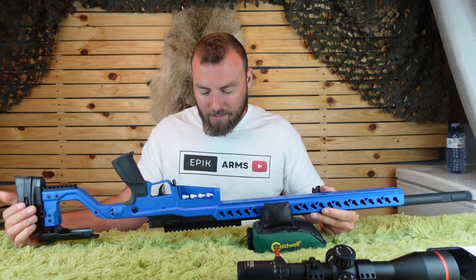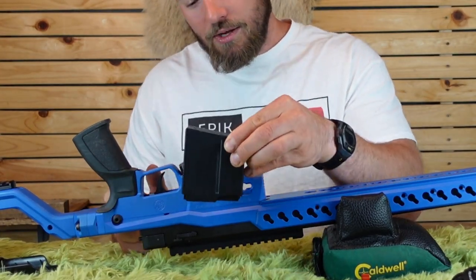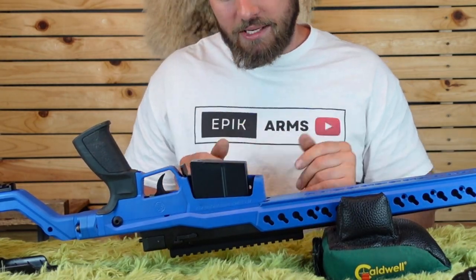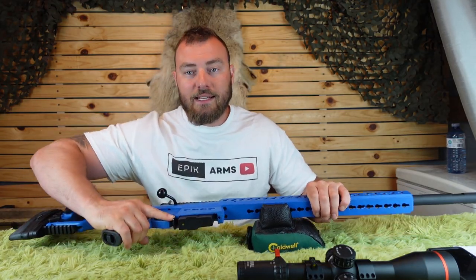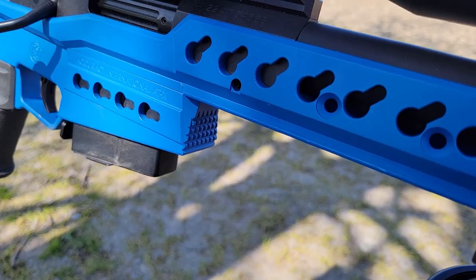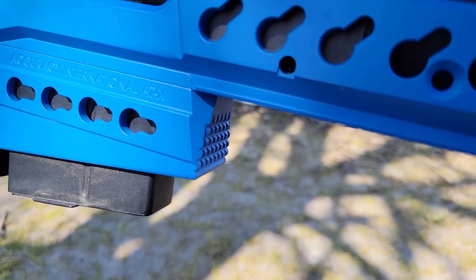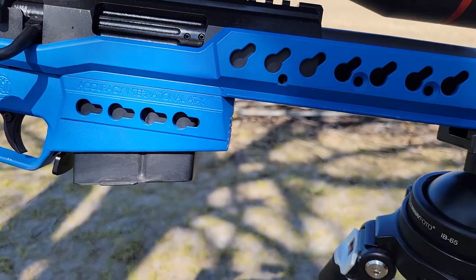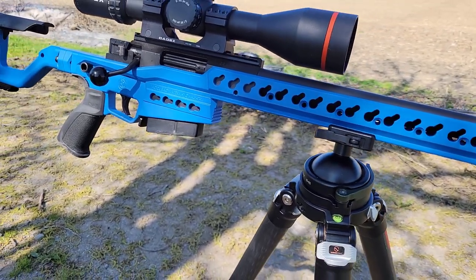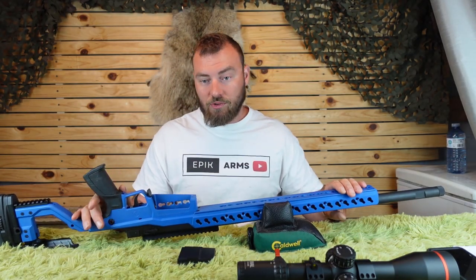On the chassis, they did a cutaway into the magazine well so you can slip the mag in easier and clip it into place. The magazine release is easily accessible from your index finger and the magazine drops freely. They also integrated a very nice barricade stop on the magazine well, so instead of pressure going on the magazine and potentially causing a failure to feed, the weight is distributed onto the magazine well — quite nice.